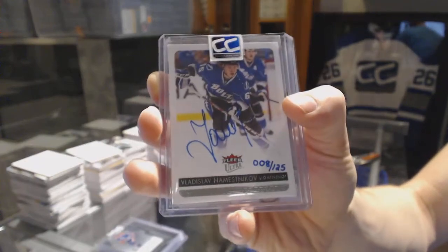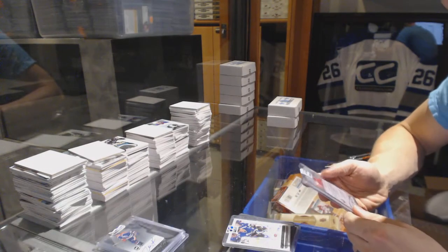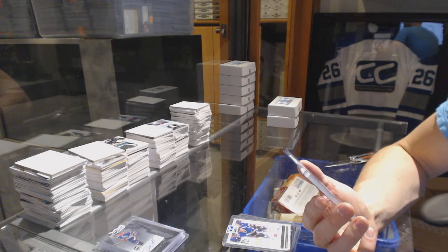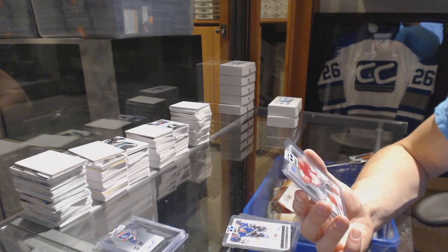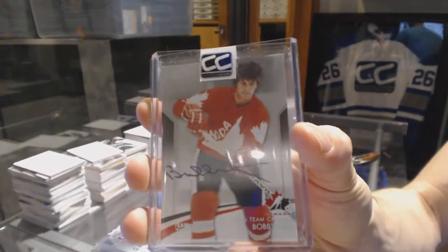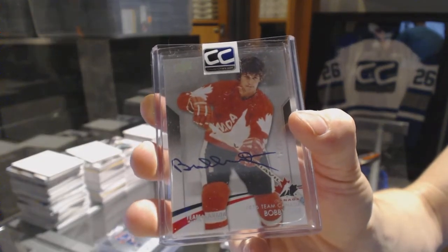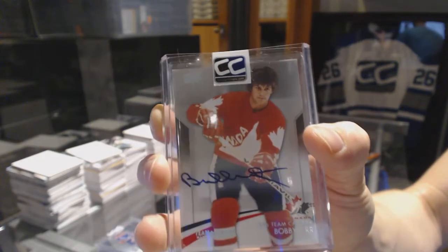8 of 125 Vladislav Namestnikov. And we've got a 14-15 Upper Deck Team Canada Master Collection autograph number 11 of 25, Bobby Orr. Team Canada Master Collection autograph, 11 of 25, Bobby Orr.